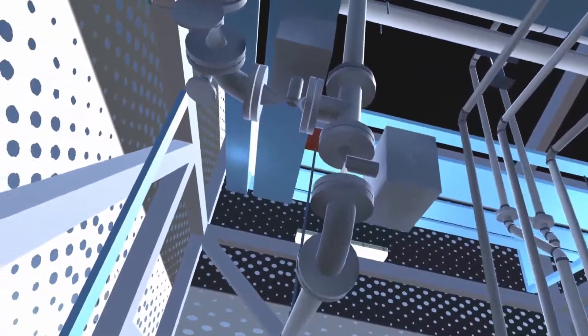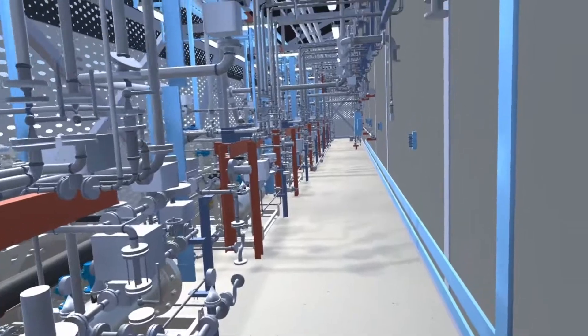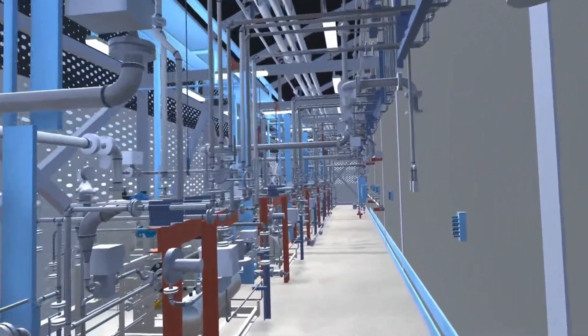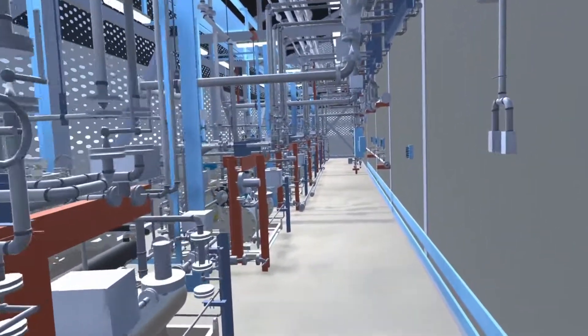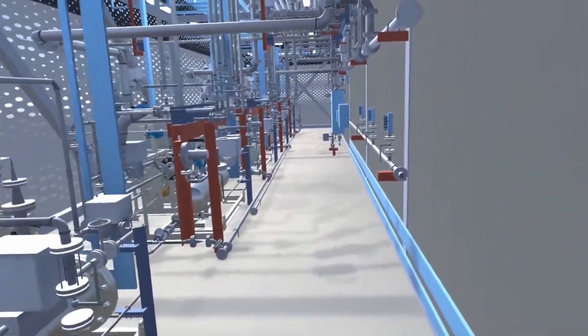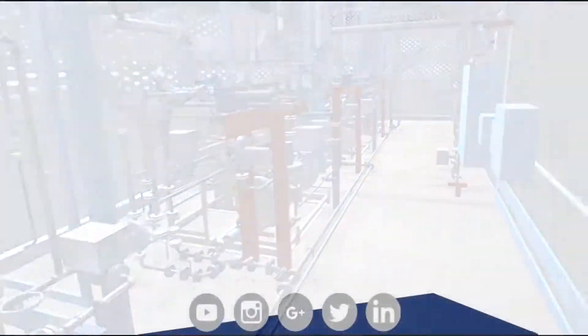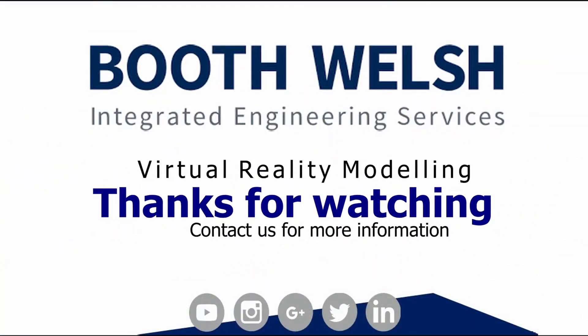Moving through the other side of the vacuum pumps, you can now see the pipework, structural steel and containment in the building. A lot of time has been spent here to ensure that no detail is dropped while striving for the highest possible frame rates. This makes for a comfortable and user-friendly VR experience.